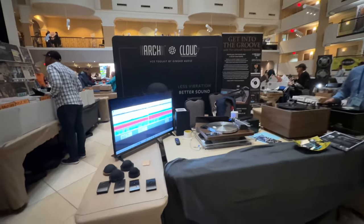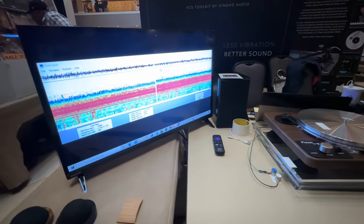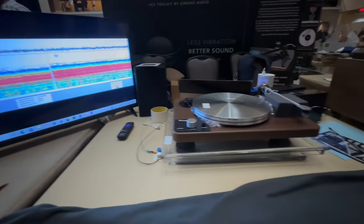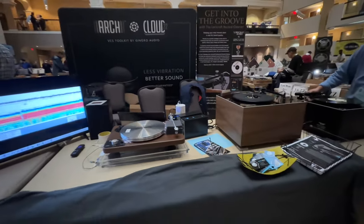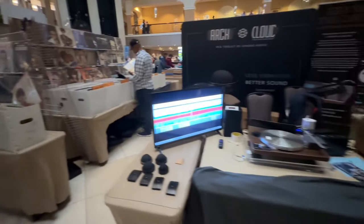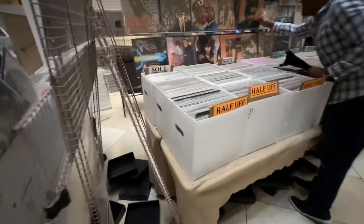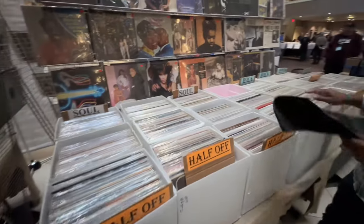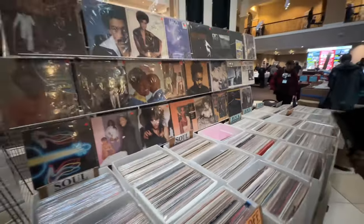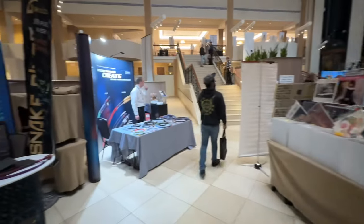This is literally measuring the difference in vibration using the isolation platform or not. Some half-off bins to go through as well. More cables.